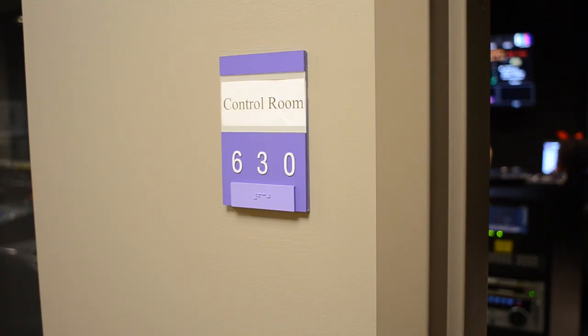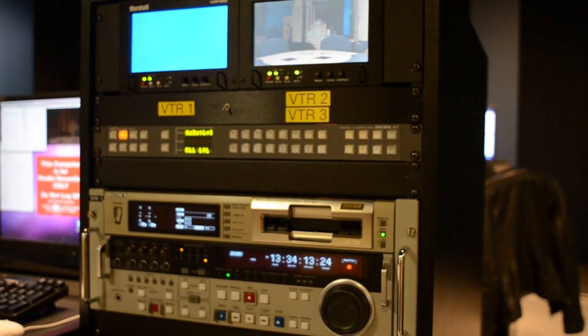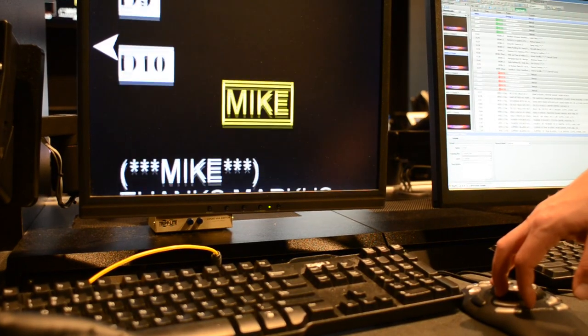You should now feel oriented in the control room. In this lesson we covered where you record a show, where you operate the teleprompter, and where the producer and director work during the recording of a show.